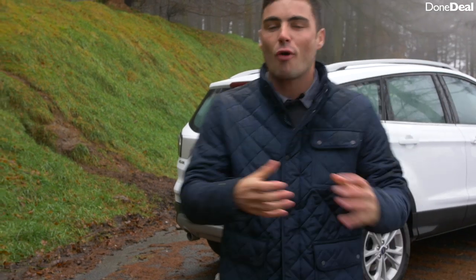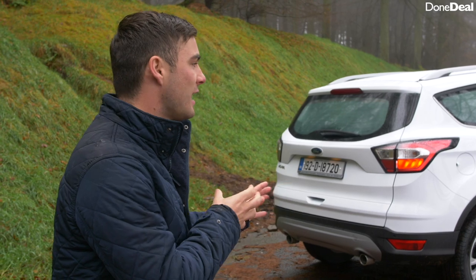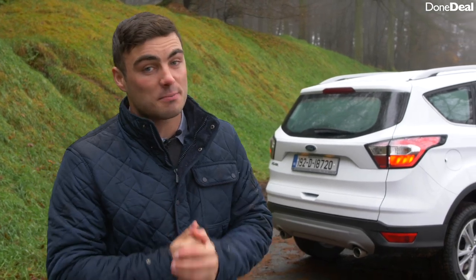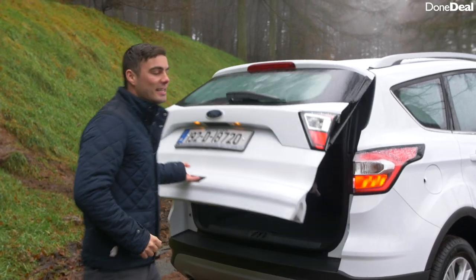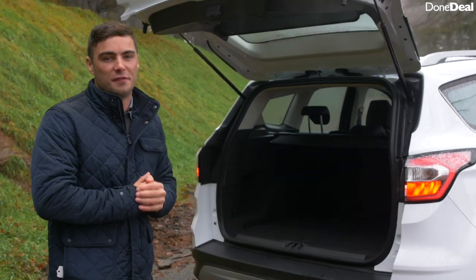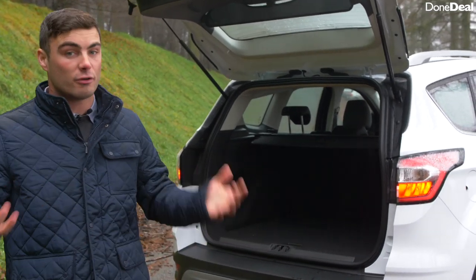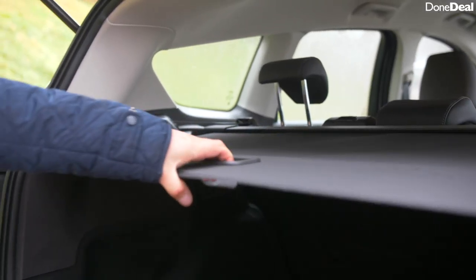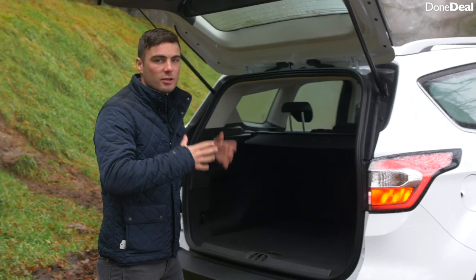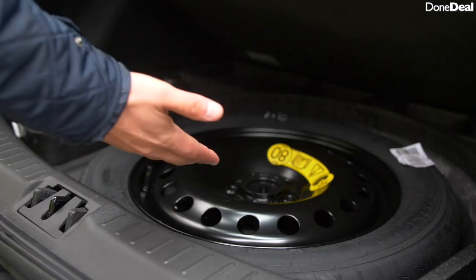The Ford Cougar rivals cars like the Nissan Qashqai, which we've previously reviewed, but at first glance it does appear a little bit smaller — and in fact it is. When you open up the boot it's only 456 litres, which is plenty but not as much as some rivals like the Renault Captur. It's a quite functional boot with a parcel tray that works nicely and easily, although there's nowhere to store it if you take it out.